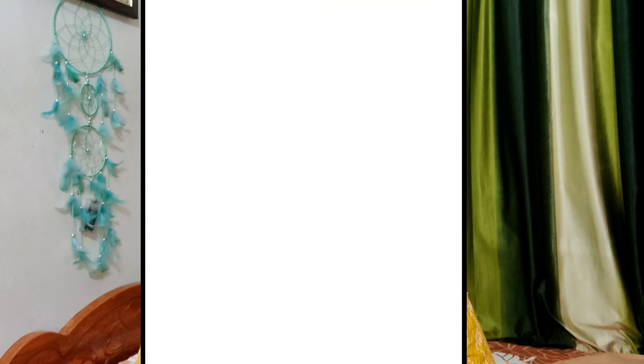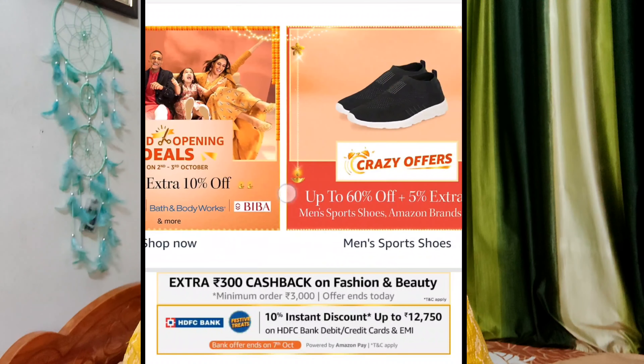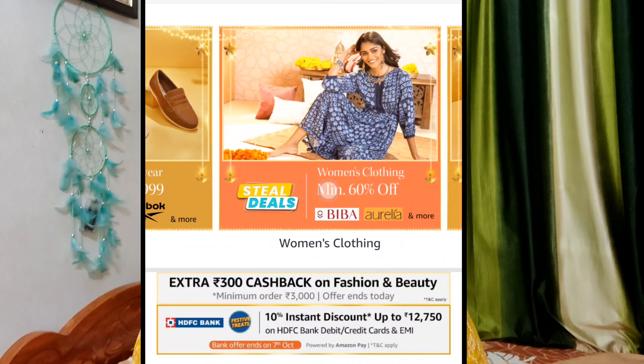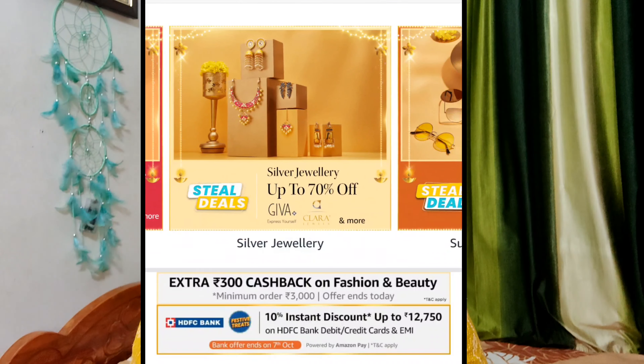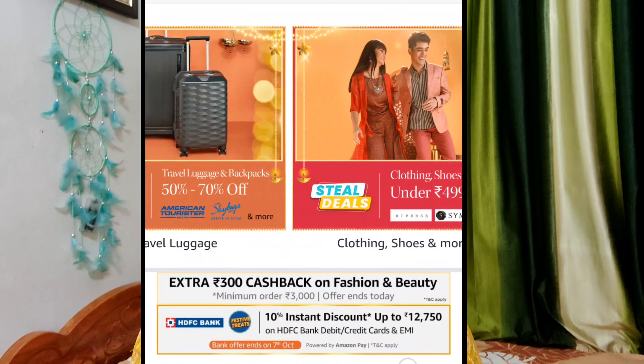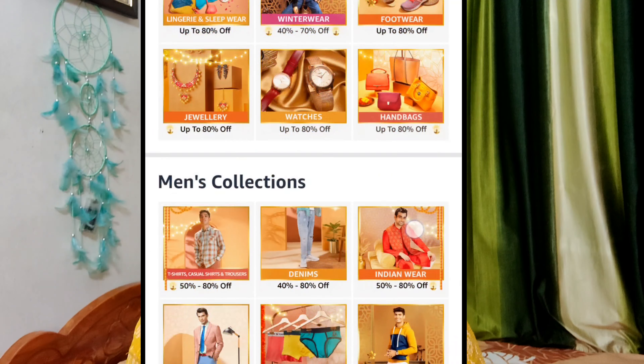In Amazon, there is a great Indian festival sale. There are 80% off on fashion items. There are so many different products and so many other brands. You can also find offers from each other.